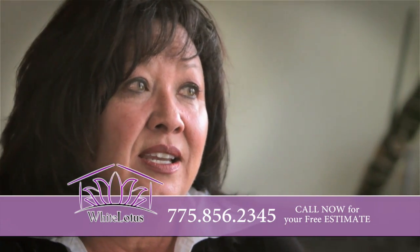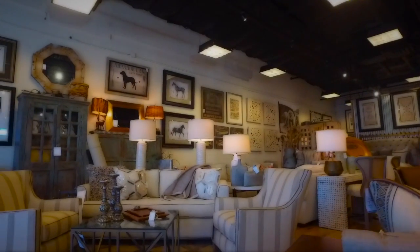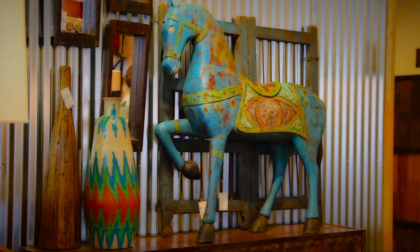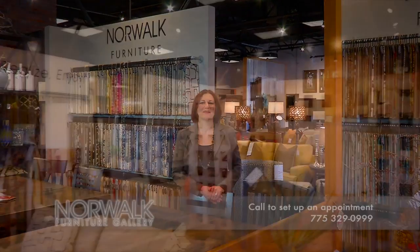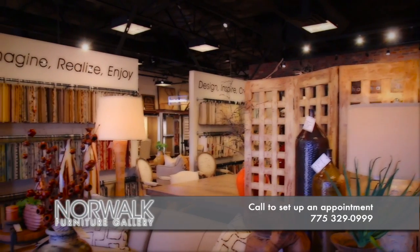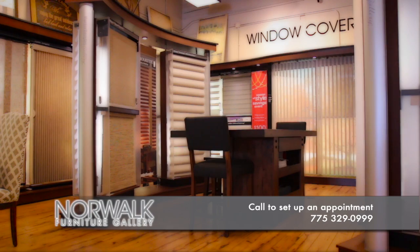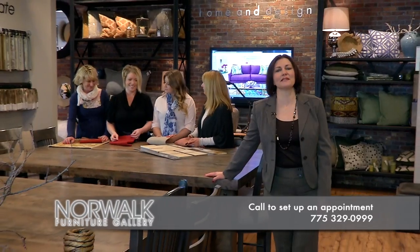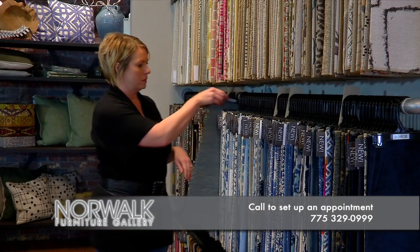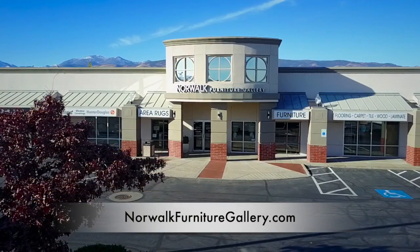It's not just the attention to detail, but it's the unexpected. We're more than just a furniture store — we can help transform your home or your room. I'm Michelle, owner of Norwalk Furniture Gallery and Accent Window Coverings. We offer competitively priced flooring, area rugs, furniture, art, unique accessories, and window coverings. Best of all, we can help pull it all together with our free in-home interior design services. We are located on South Virginia in the Winters Crossing Shopping Center. Come visit Norwalk Furniture Gallery today and let us help you create the perfect space.